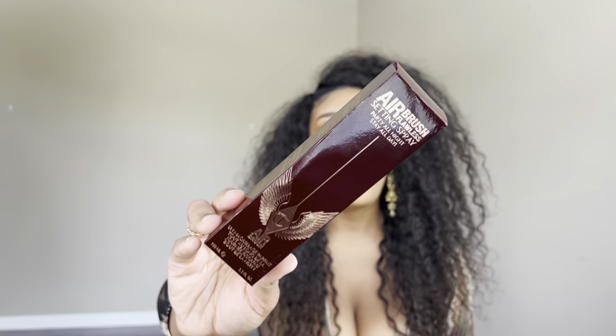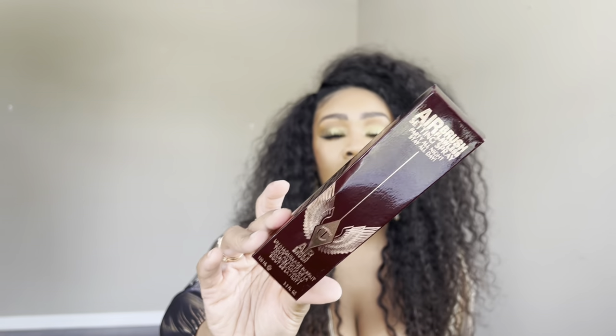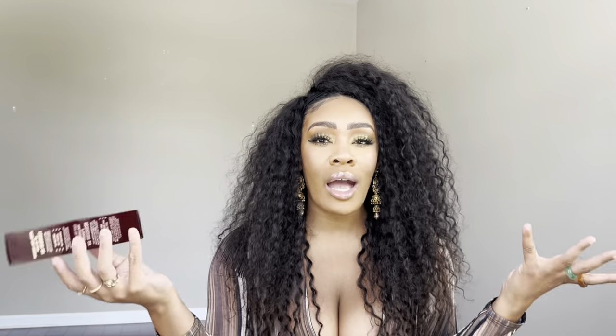The official last makeup item is the Charlotte Tilbury Airbrush Flawless Filter Setting Spray. I hadn't been using it for a while, but I went ahead and picked it back up because I missed how perfectly it sets my makeup, especially when I'm using the Charlotte Tilbury Hollywood Flawless Filter — they just go perfectly together. This literally sets my makeup for at least 12 hours. Highly recommend it, and you can get the mini size if you don't want to commit to the full size.